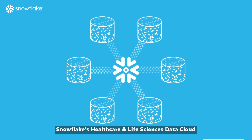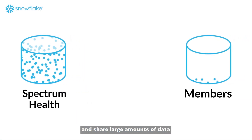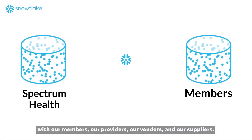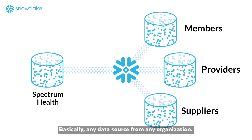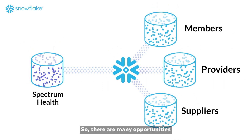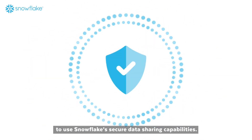Snowflake's healthcare and life sciences data cloud is allowing us to manage, connect, and share large amounts of data without the overhead — with our members, our providers, our vendors, and our suppliers. Basically any data source from any organization. There are many opportunities to use Snowflake's secured data sharing capabilities.